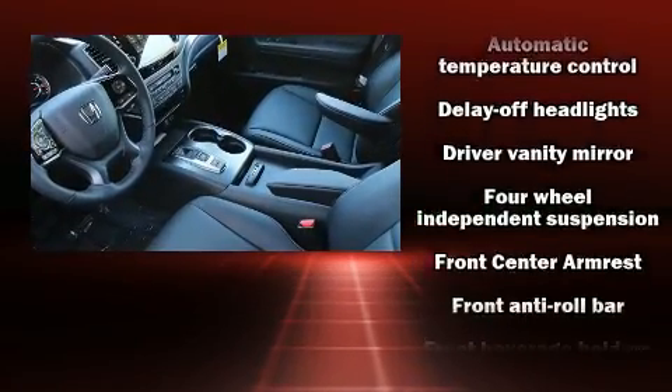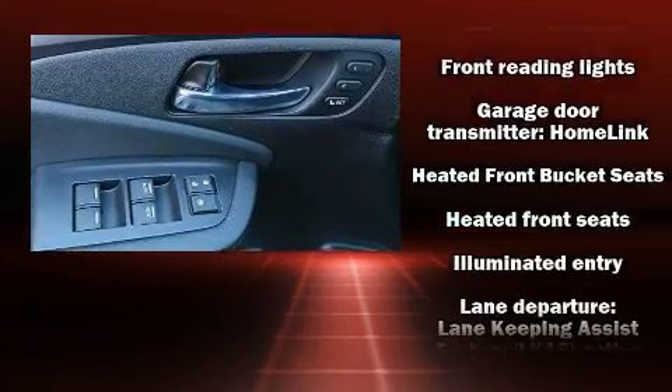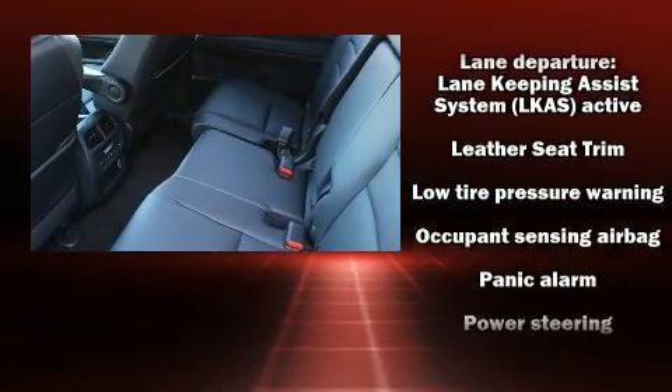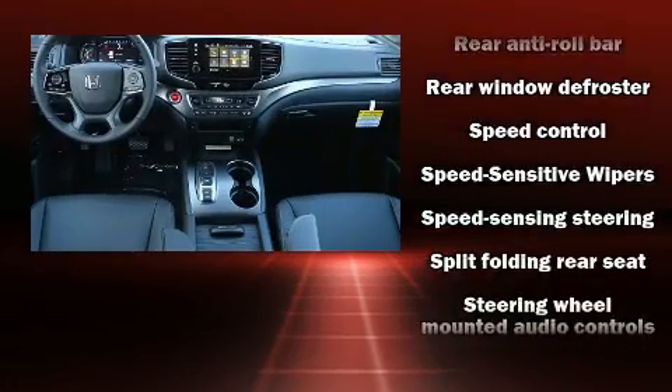Honda also prioritized safety and security with features such as dual front impact airbags, front and side impact airbags, traction control, a security system, and four-wheel disc brakes with ABS. Brake Assist technology provides extra pressure when applying the brakes.